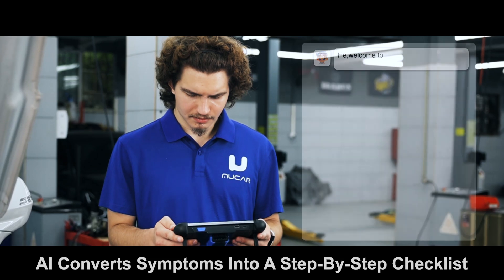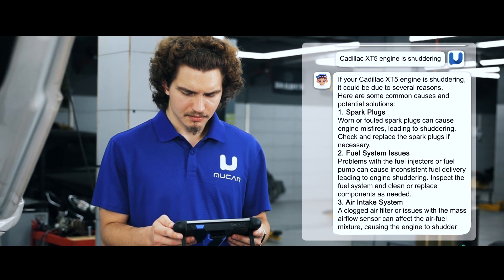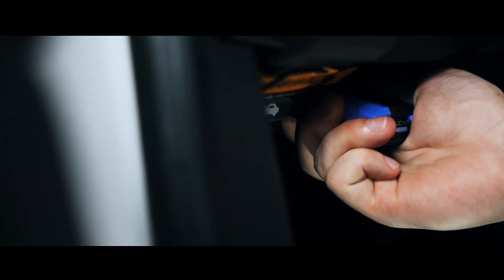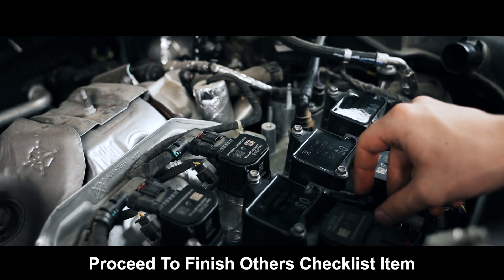Input your thought. AI converts symptoms into a step-by-step checklist. When diagnosis is processing, proceed to finish other checklist items.